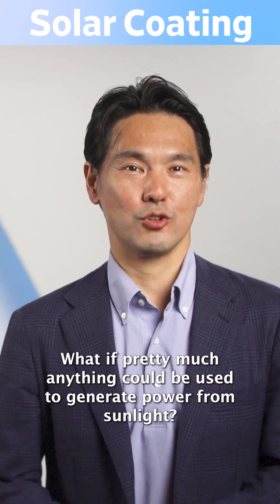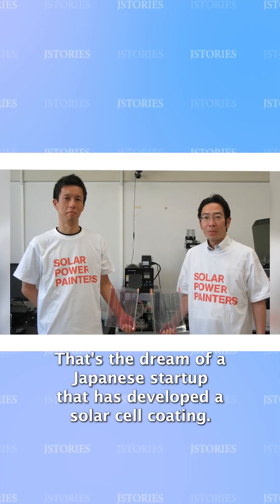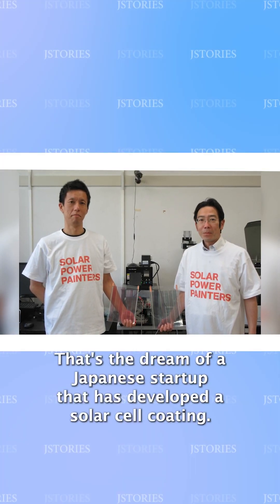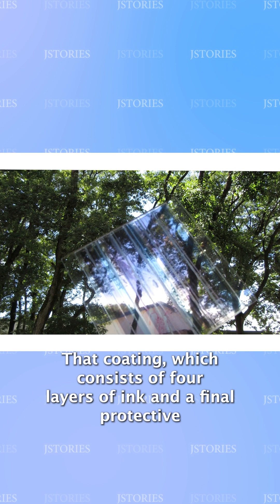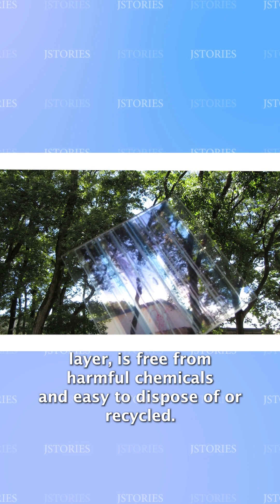What if pretty much anything could be used to generate power from sunlight? That's the dream of a Japanese startup that has developed a solar cell coating. The coating consists of four layers of ink and a final protective layer, and is free from harmful chemicals and easy to dispose of or recycle.